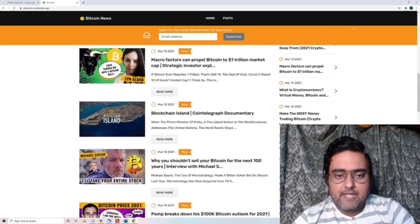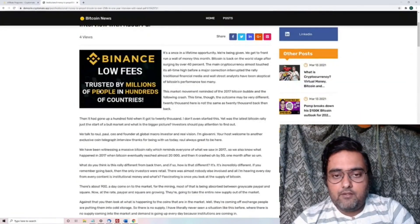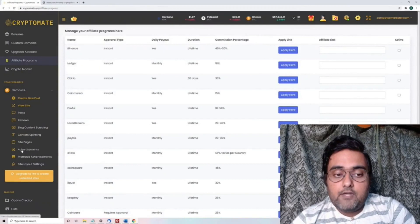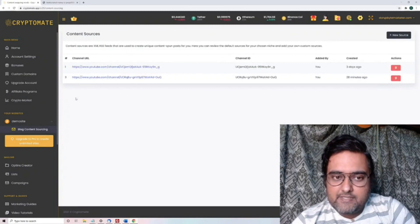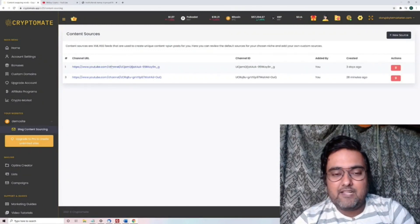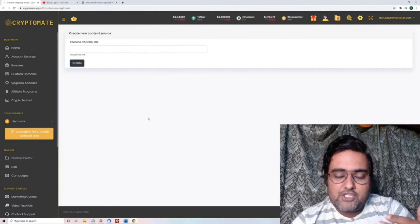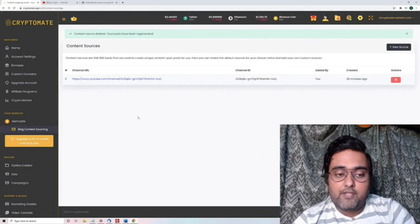There are tons of posts which are done for you and are high quality. If you read more, you can see these are filled with advertisements as well, so that you get money-making opportunity. If you want to change the sourcing of the posts, you need to go to 'Blog Content Sourcing.' It has a YouTube channel option — it transcribes videos from that channel and posts them as articles. If you want to delete a source or add a new one, just mention the channel URL and click 'Create,' and it will automatically transcribe it for you.